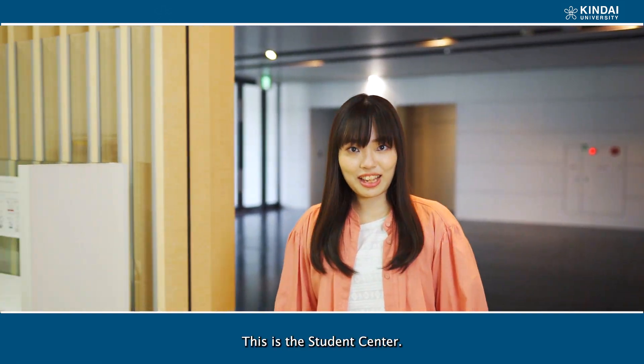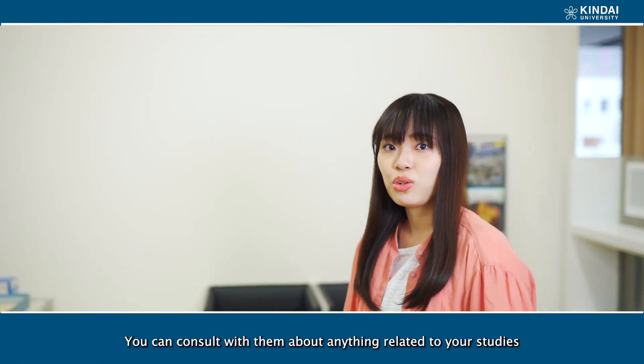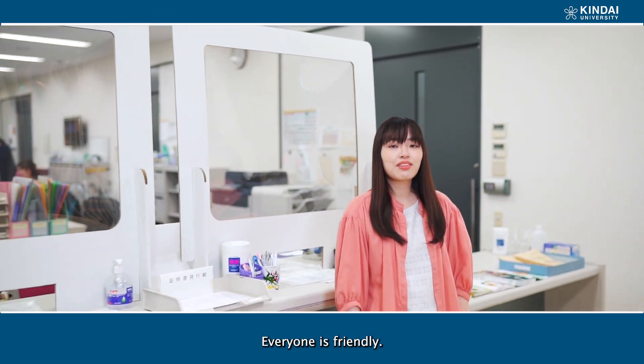This is the Student Center. You can consult with them about anything related to your studies or worries in your student lives. Everyone is friendly.